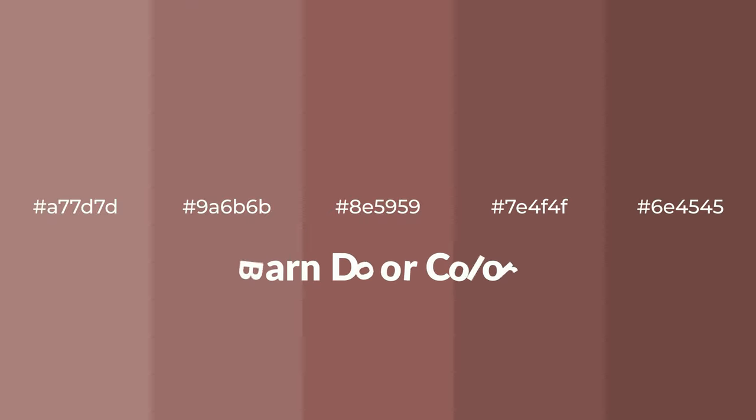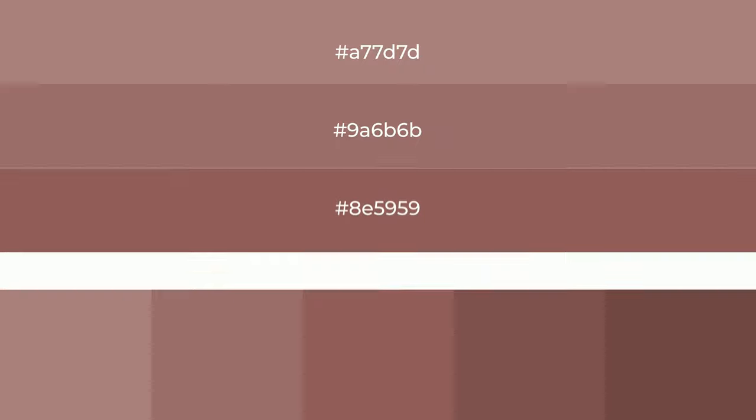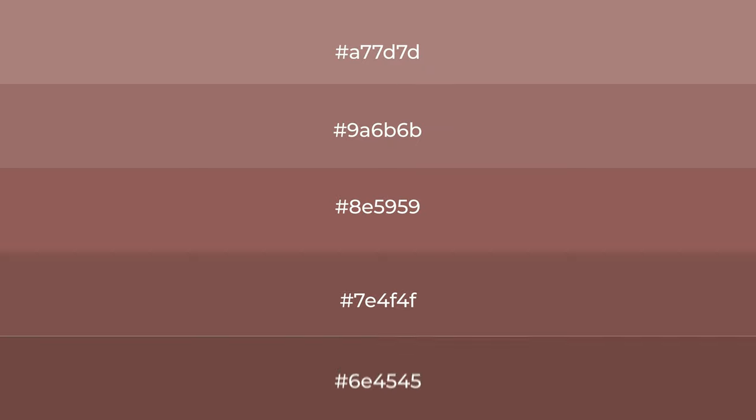Warm shades of barn door color with violet hue for your next project. To generate tints of a color, we add white to the color — tints create light and exquisite emotions. To generate shades of a color, we add black to the color, and it is used in patterns, 3D effects, and layers. Shades create depth and drama.